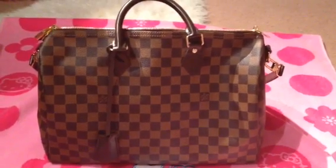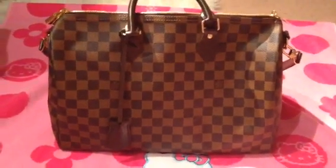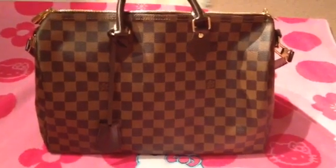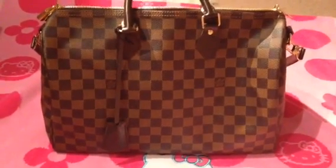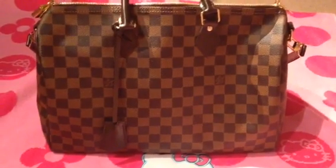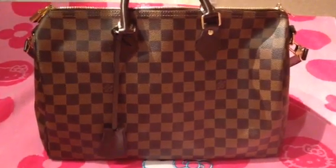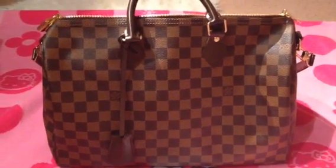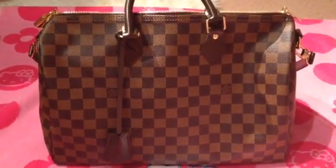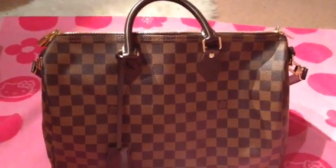Hello subscribers and to all the YouTubers out there. Since I just finished doing a Hello Kitty video and I'm not that sleepy yet, I feel like doing another video. So I'm going to be doing an updated 'what's in my bag' video since I haven't done one in a while.